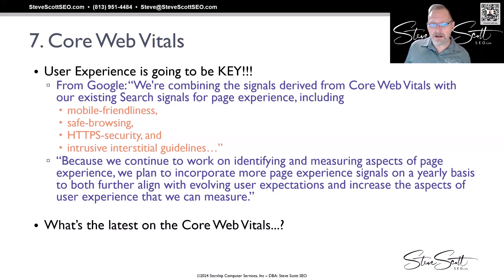The number one thing is user experience. Google is combining the signals from Core Web Vitals with their existing search signals for page experience — including mobile-friendliness, safe browsing, security, and problematic pop-ups. They plan to incorporate more page experience signals on a yearly basis to align with evolving user expectations, so Google is proactively finding more and more ways to measure the experience a user is having.